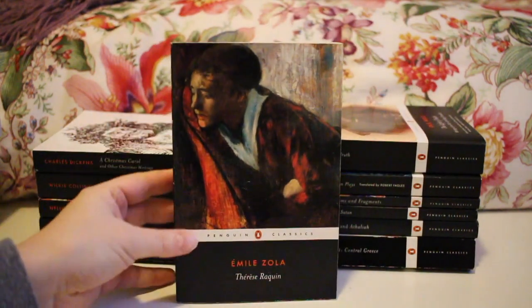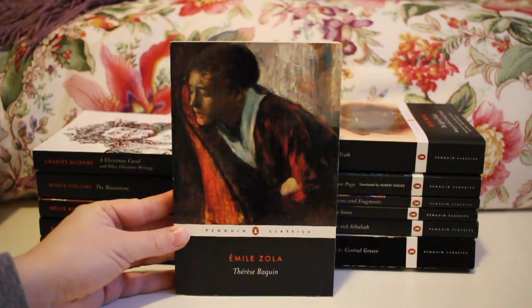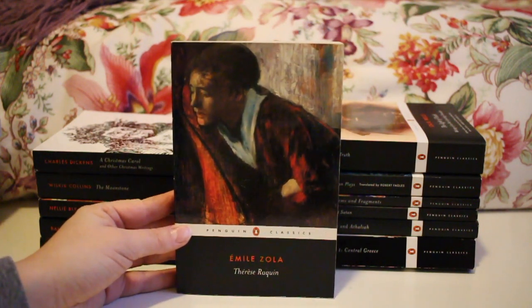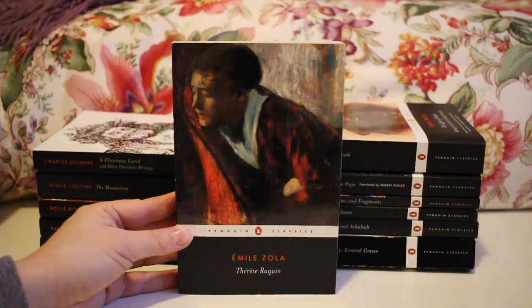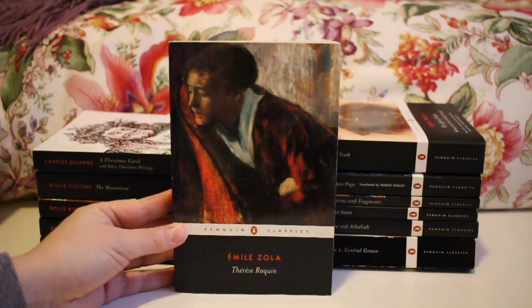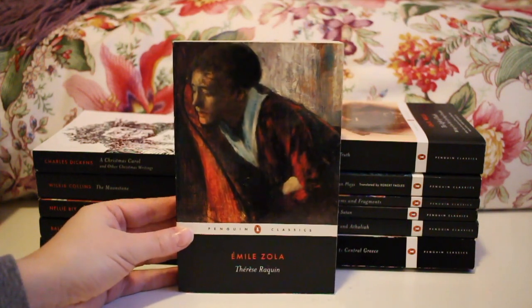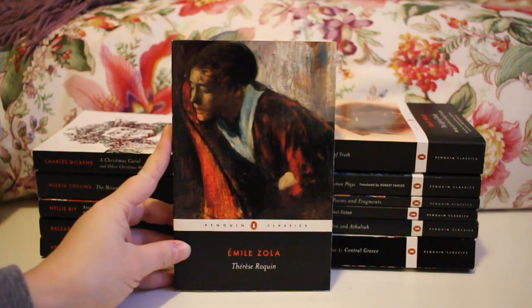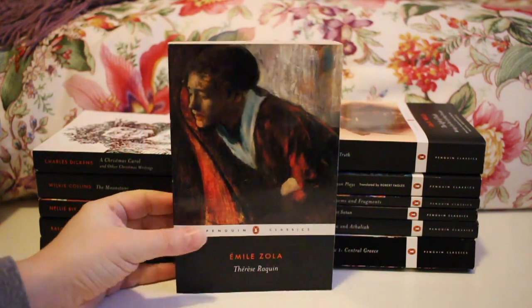Next up — if you're not new to my channel, this will come as no surprise — Emile Zola's Thérèse Raquin. You guys know I love this. I talked about it in my 'be a good human' tag. I really enjoy it — the characters are awful and it's wonderfully written. This was my first introduction to Zola's writing and I'm looking forward to reading more.